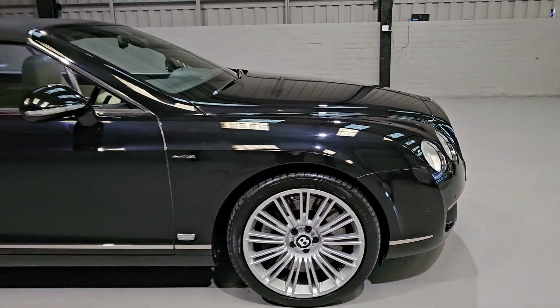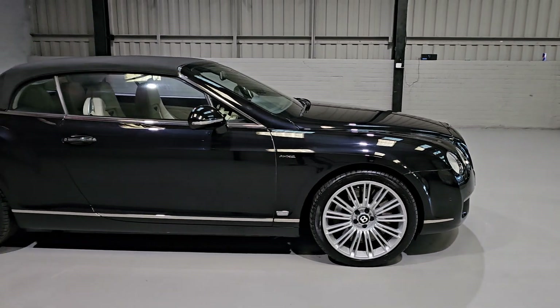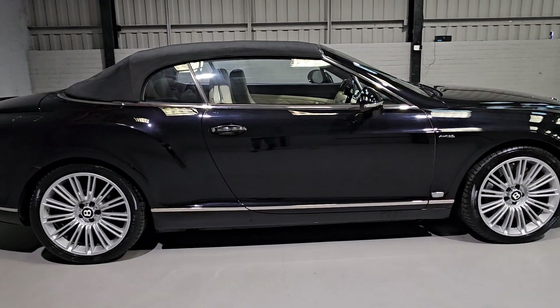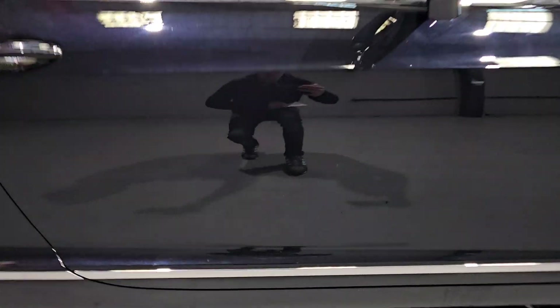The brakes give you ultimate stopping power alongside that beautiful W12, so that it stops just as well as it goes. As we work our way down the side of the car, it's in lovely condition with beautiful paintwork, as you can see.